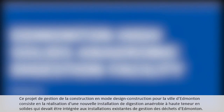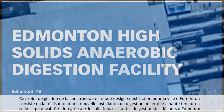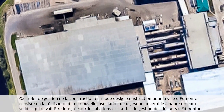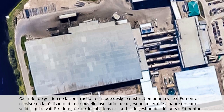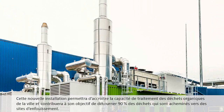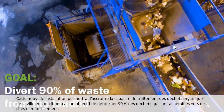This design-build construction management project for the City of Edmonton is the realization of a new high solids anaerobic digestion facility, to be integrated into the operation of the existing facilities at the Edmonton Waste Management Centre. This new facility will expand the City's organics waste processing capacity and contribute to the goal of diverting 90% of waste from the landfill.